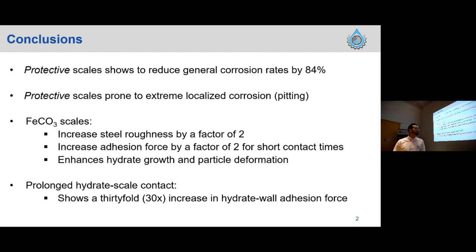Walking through the conclusions: we're going to show that the protectiveness of this scale is quite high for general corrosion rates — they reduce corrosion rates by 84%. However, these scales are still prone to pitting corrosion. When these scales come into contact with cyclopentane hydroparticles, we notice they enhance hydroparticles and form larger hydroparticles. We relate this to a change in surface roughness that increases by a factor of two, and we notice an increase in adhesion force by a factor of two for short contact times, rising to a 30-fold increase for prolonged contact times.